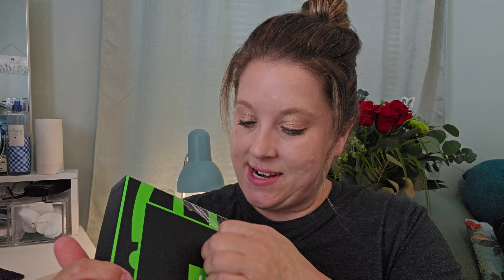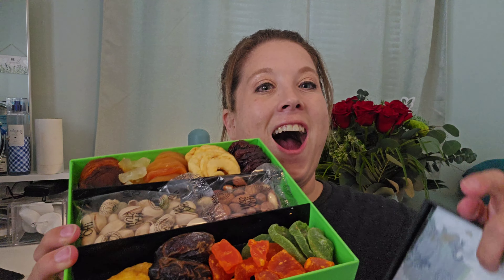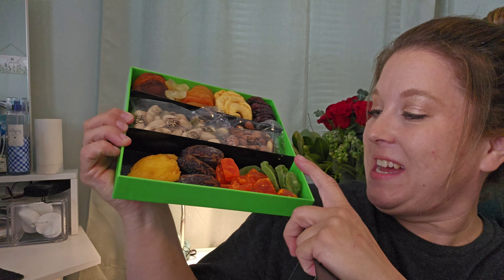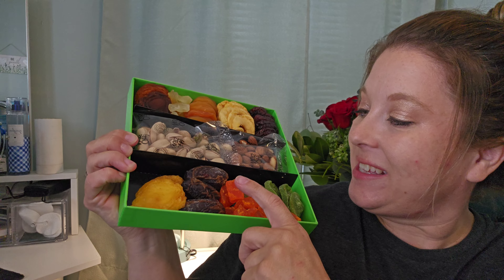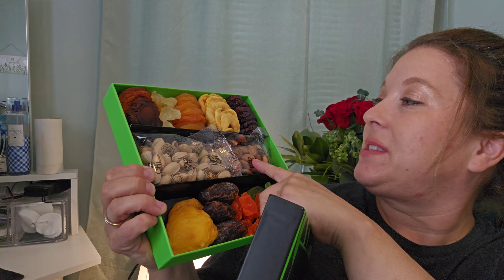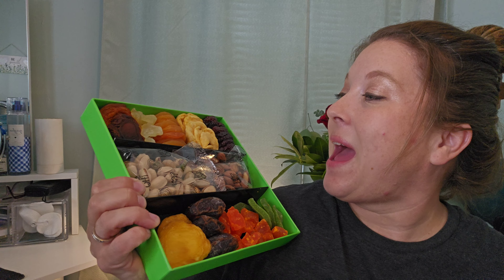Opening it up — what kind of yummy goodies are going to be in the O'Nuts here? Opening up this gift set. We got some dry kiwi, some looks like some mangoes, some figs. It's got some pistachios, some almonds, some pineapple.